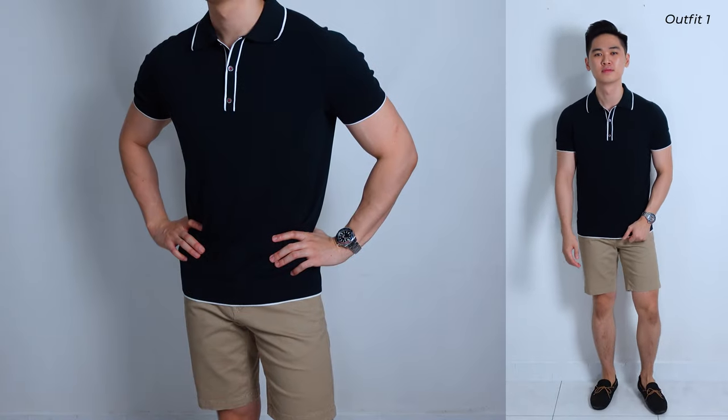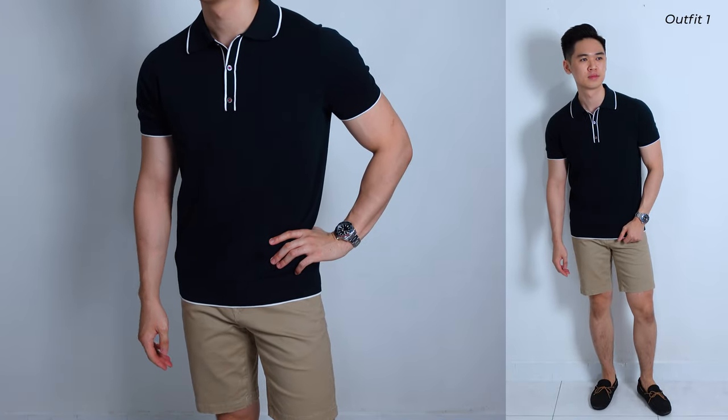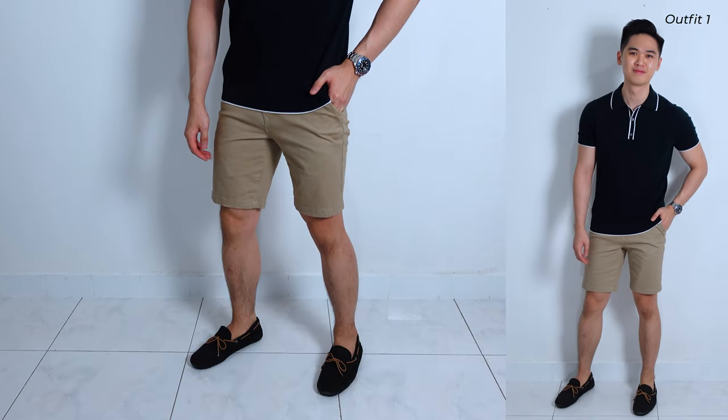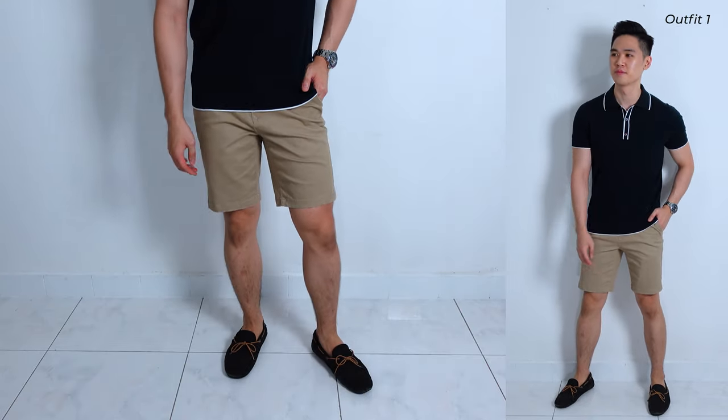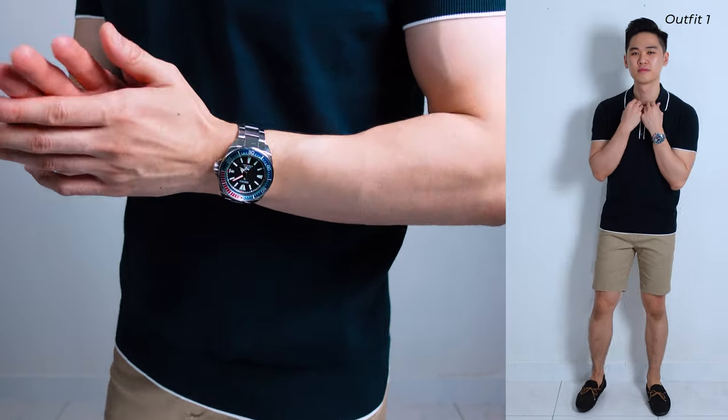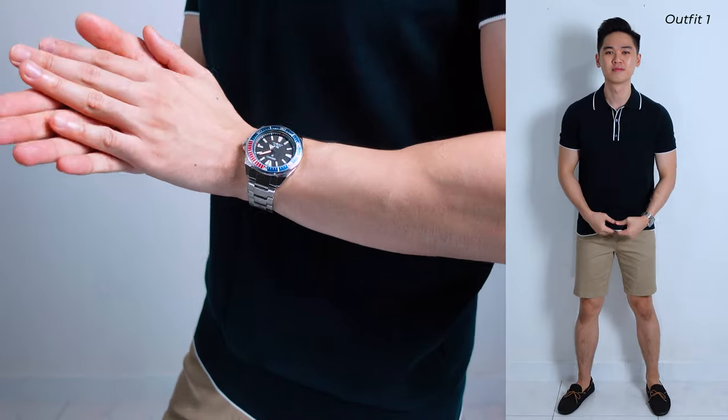Hot day but you still want to look classy? Then you gotta try the polo and shorts combination. In this outfit, I'm wearing a peaked polo tee with contrast edges in navy from Altarega, together with a pair of beige chino shorts from Bruton's. For the shoes, a pair of black driving moccasins, and for the accessories, a Pepsi diver from Seiko and a stainless steel bracelet just to make the outfit a bit sportier.